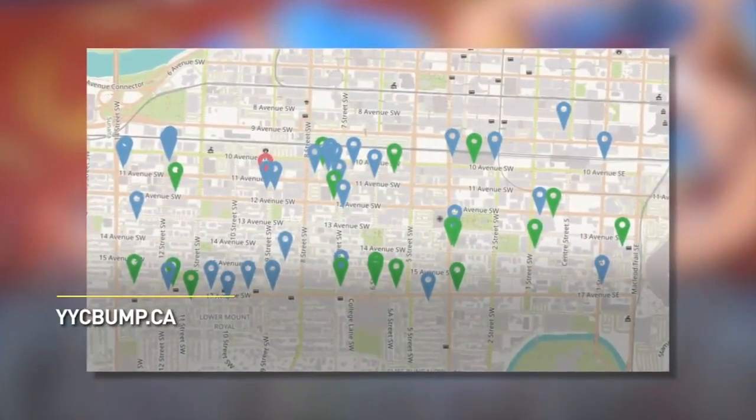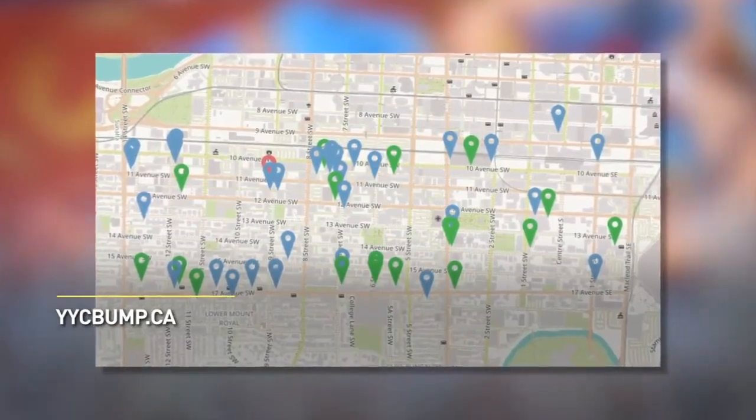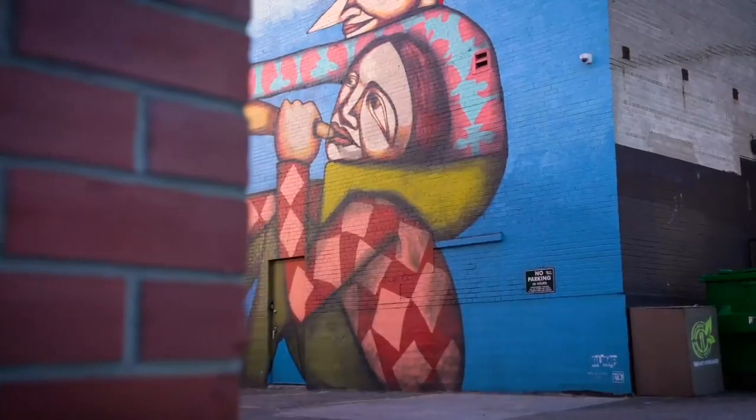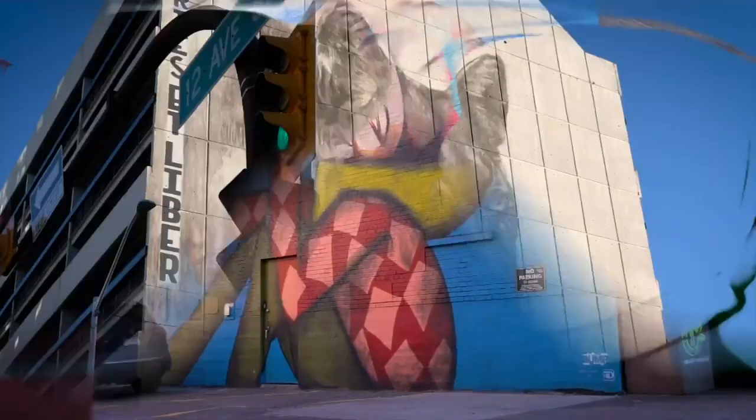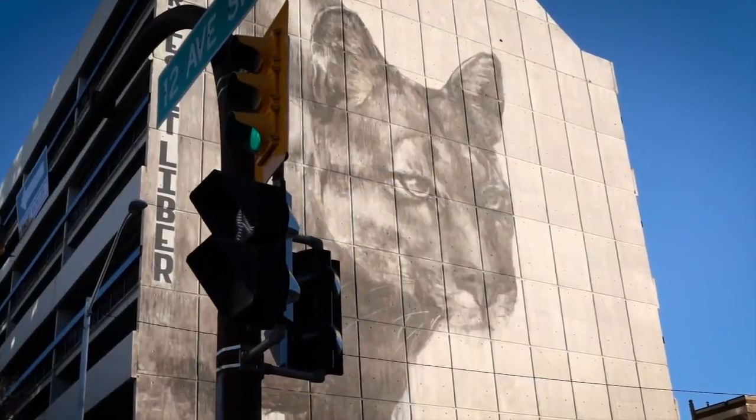The best way to explore the murals — we have a really extensive map online on our website, as well as programs that will be available at the McHugh House and in coffee shops throughout the Beltline. They're all accessible by foot or bike, so you can just wander around, check out the map, and find all of the murals.